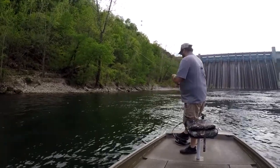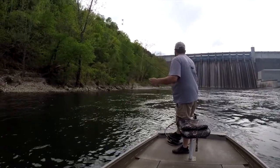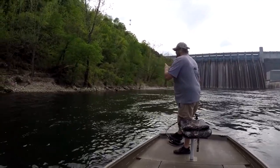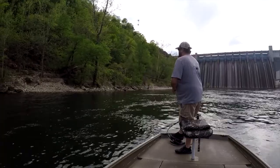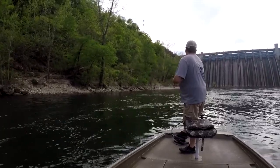I'm going to start off today throwing an all-Sculpin eighth-ounce jig on four-pound test. I'm starting here on the south side in this little corner in this eddy, and we're going to see what happens.